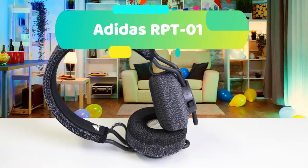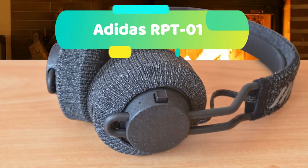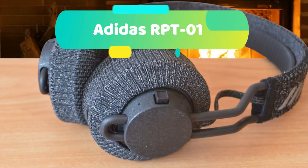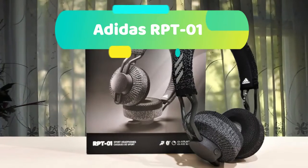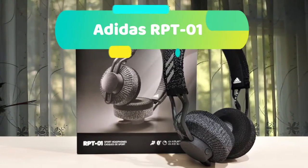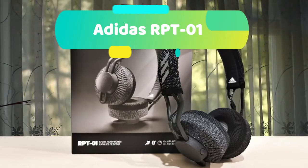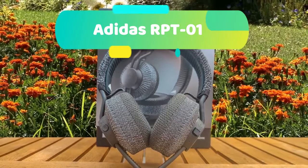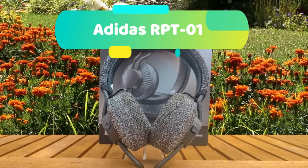Easy-to-use controls make for a seamless experience, so your focus can stay on the barbell in front of you or the pavement ahead. Skip songs, adjust volume, and pick up calls using one simple control knob. You can also create custom shortcuts with the action button. Make sure you keep yourself motivated through superior sound with the all-new Adidas RPT-01, designed to keep you engrossed in your music so you can give your best at whatever life throws at you.